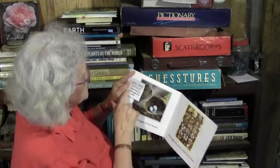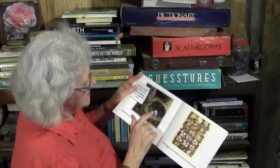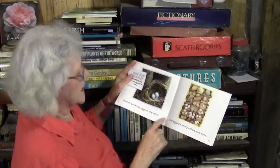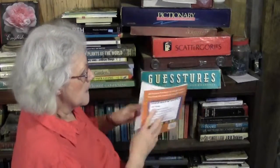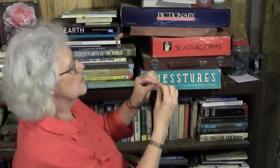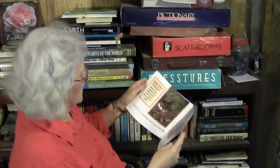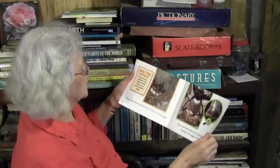Did you know most birds lay a few eggs at a time? There are three — that's a beautiful blue. I think that must be a robin's nest, and robin's eggs are that color. Birds' eggs are many colors and sizes. Think how big an ostrich egg is — I think they are about this big, really really big. And hummingbird eggs are about like that, very very tiny. Usually the mother bird sits on the eggs.